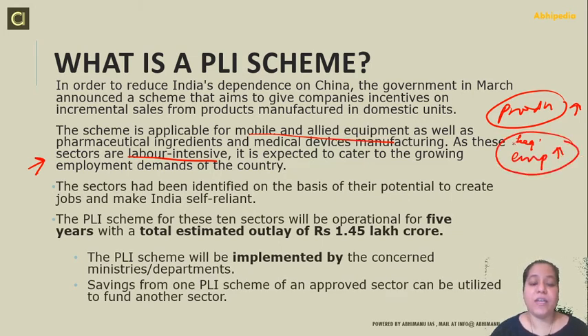These sectors are labor intensive, so they are under focus. A 1.45 lakh crore outlay has been given to the scheme, which is operational for 5 years. It is implemented by the concerned departments already discussed. Also, savings from one PLI scheme of an approved sector can be utilized to fund another sector — the fund will be shifted to another sector.